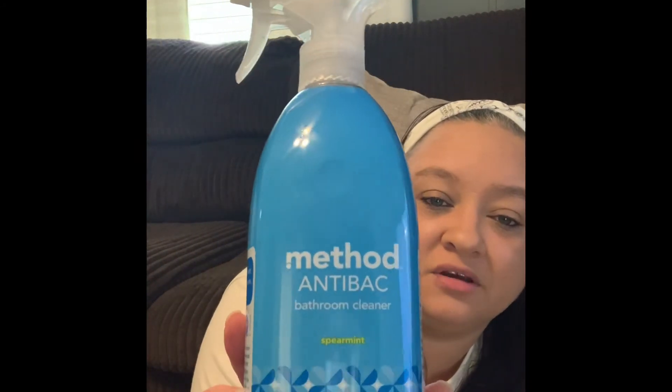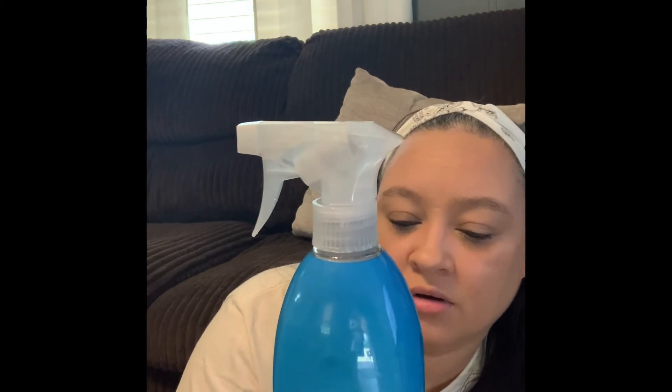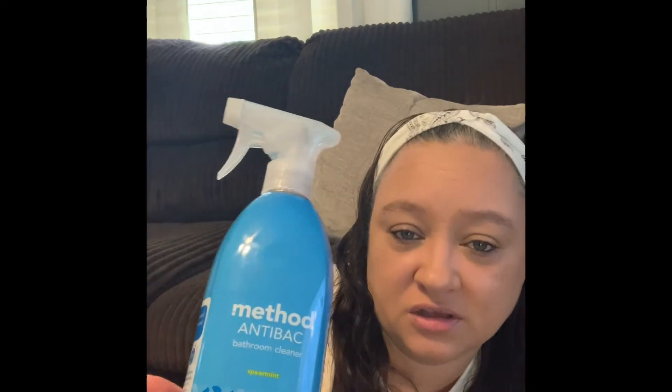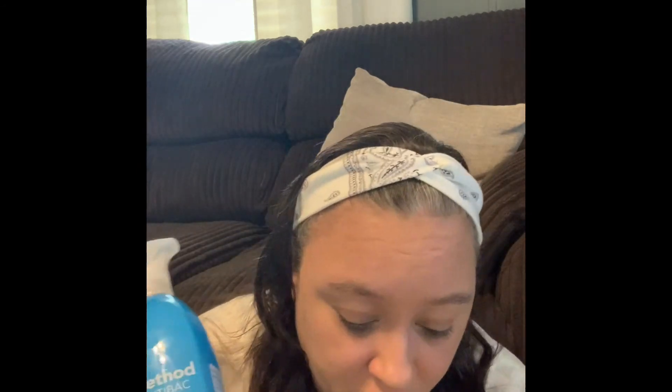The last item I ordered is the Method antibacterial bathroom cleaner, also in spearmint scent. It cleans and disinfects, killing 99.9% of household germs, and it's an all-purpose bathroom spray. It says it cleans bathroom surfaces, sinks, fixtures, tubs, glaze, towel bars, and toilet seats. I may do a video on it to show you guys how it works and let you know if I'd recommend it. This also came with a free gift when I ordered it.